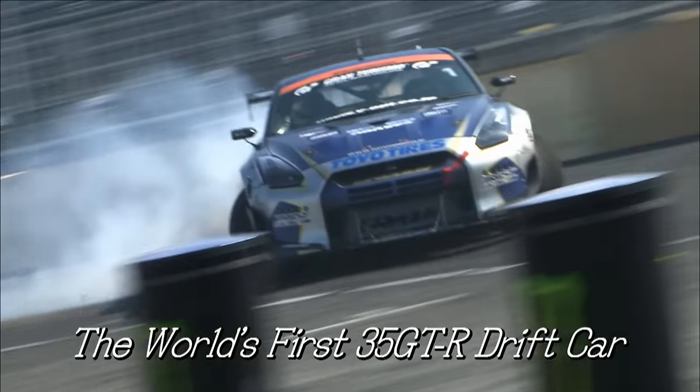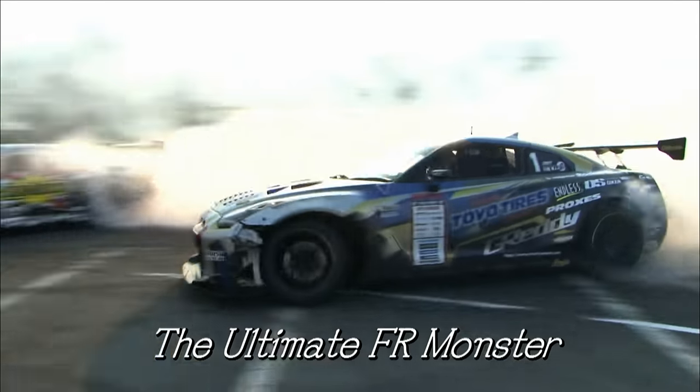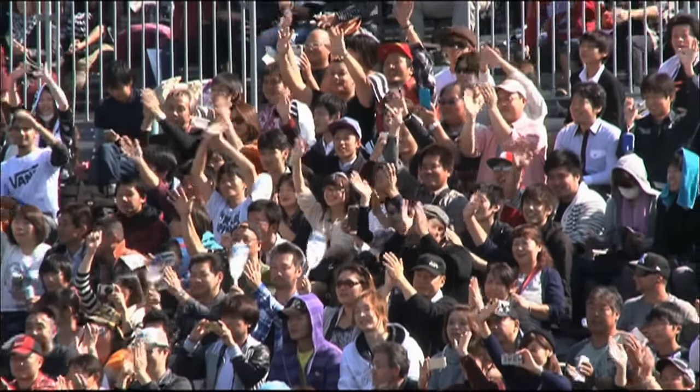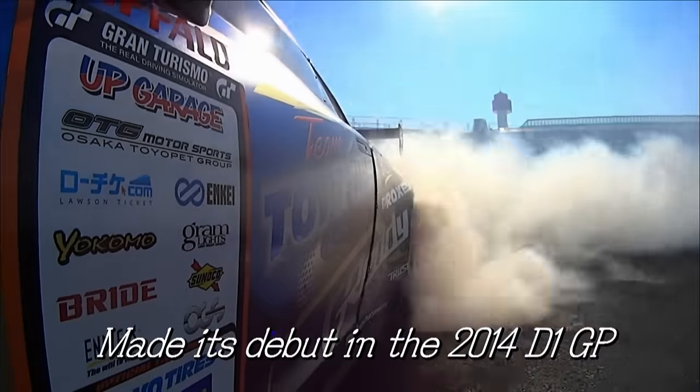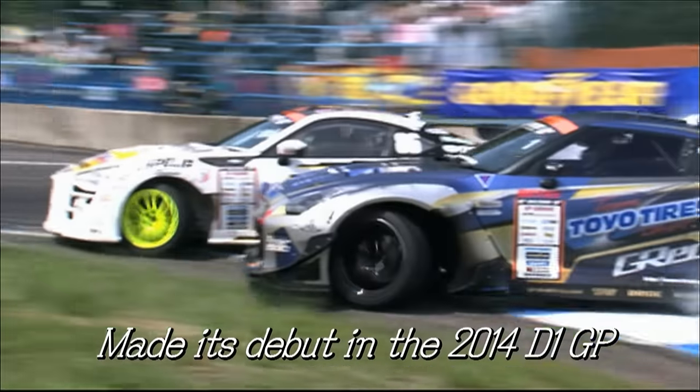The World's First R35 GTR Drift Car — it's the ultimate FR mobster. In 2014, the car made its debut at the Everest of Drifting, the D1 Grand Prix.